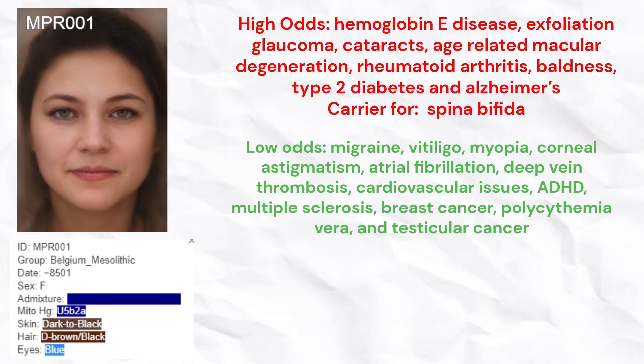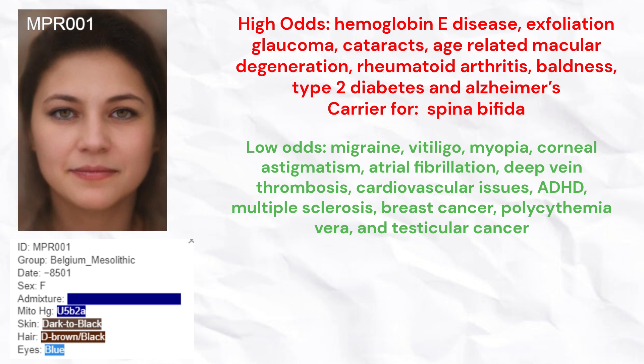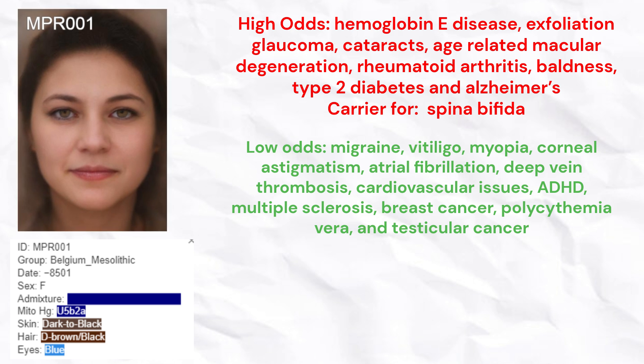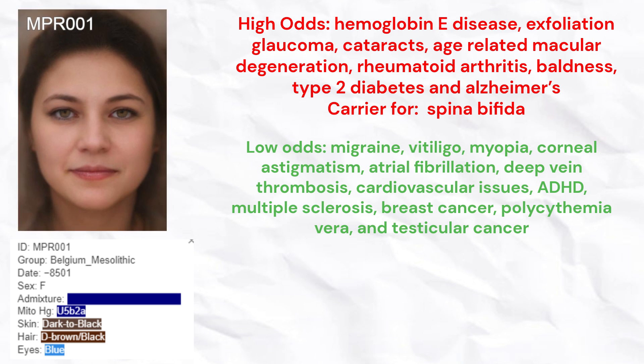She had low odds of migraine, vitiligo, myopia, corneal astigmatism, atrial fibrillation, deep vein thrombosis, cardiovascular issues, ADHD, multiple sclerosis, breast cancer, polycythemia vera, and testicular cancer.